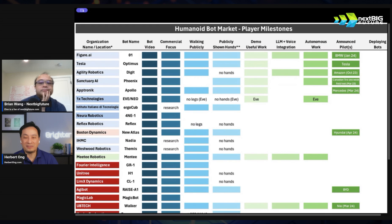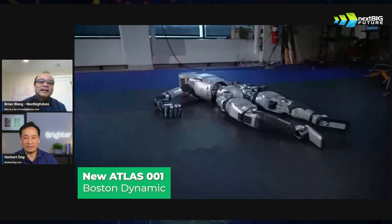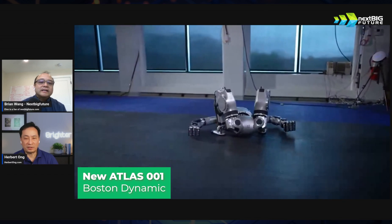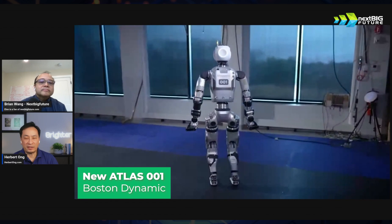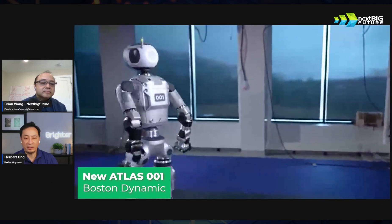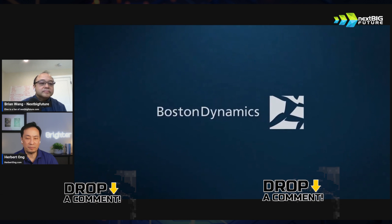Initially we had Boston Dynamics Atlas. Now this new version is much more in line with something they would scale. They've shown it's much sleeker. This is just a demo to impress, but it's very cool — the new Boston Dynamics Atlas. They are definitely headed in this direction. Hyundai owns them now and is going to fund them and get them out there.